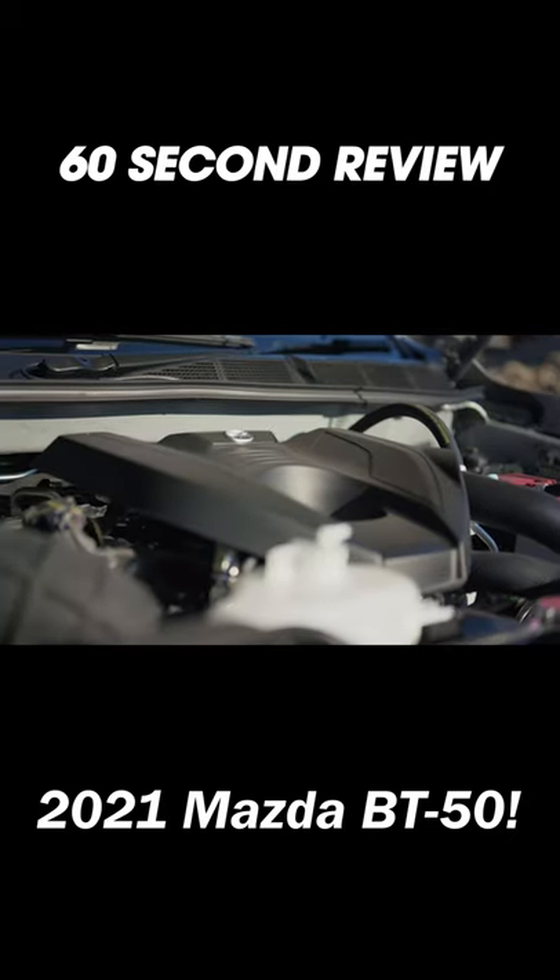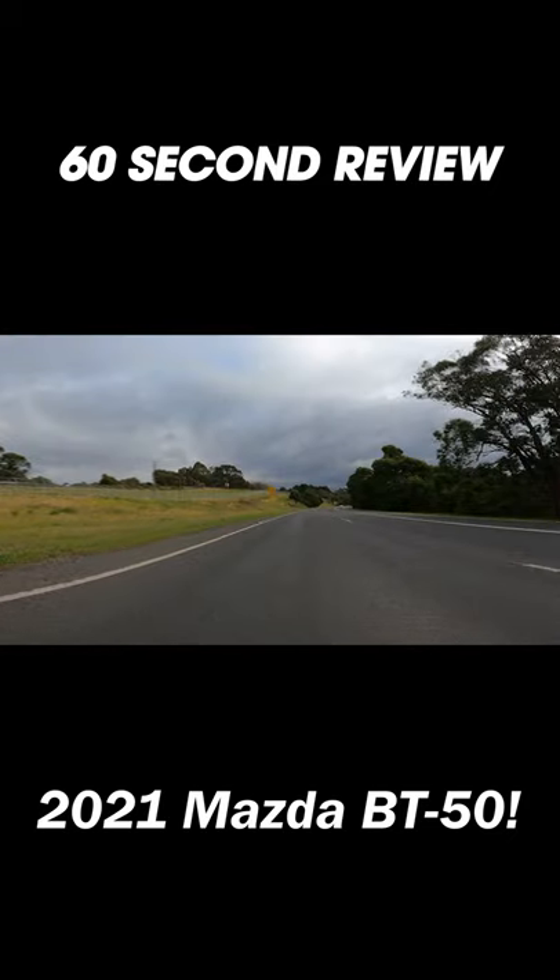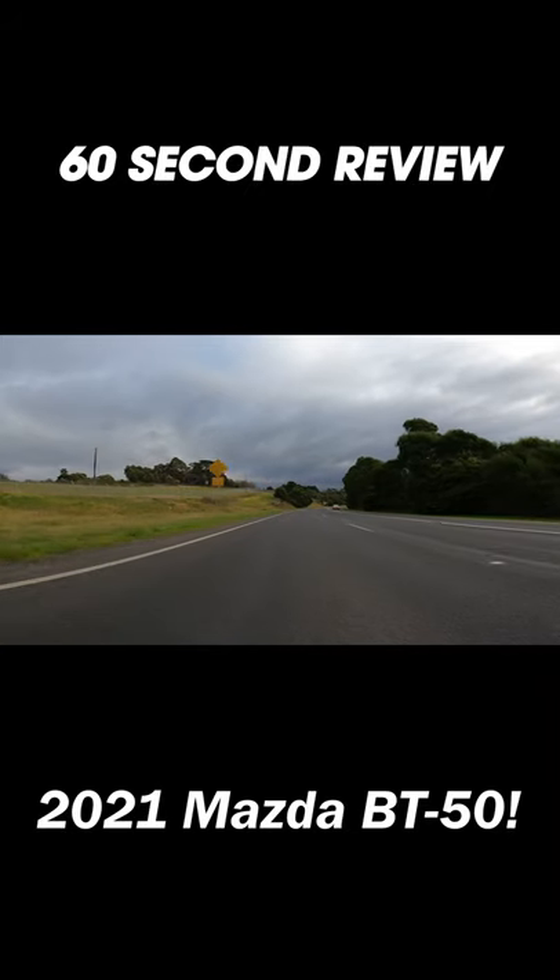It has the legendary 4JJ Isuzu four-cylinder turbo diesel engine, which isn't the most powerful, but it is probably the most refined and very reliable.